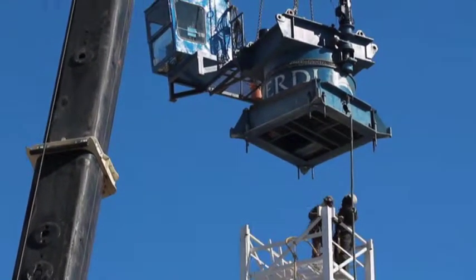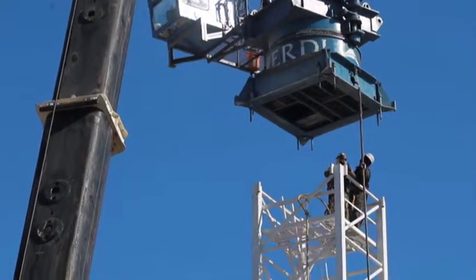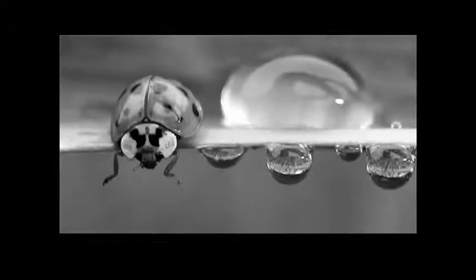What you're seeing right now is the main tower section going up. In the background is part of the existing building that's going to remain for the heritage feature. Because we have some pretty tight constraints here in terms of property, it's going to help feed material and also pour concrete and install rebar for the structure.